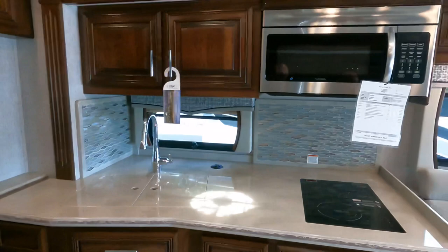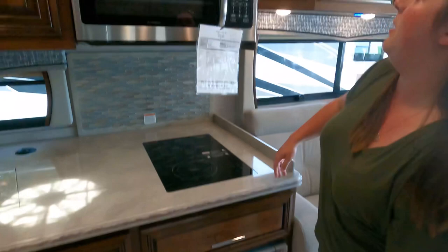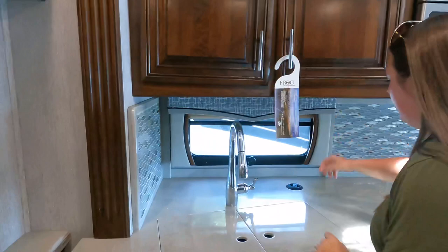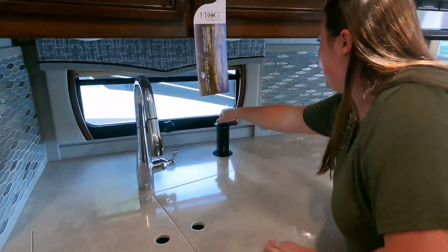Moving over to the kitchen — we have an induction cooktop with two burners. Down below we have a nice big drawer. Is this a dishwasher? Holy smokes — a nice big dishwasher. Up above we have a convection microwave — great size. And then some cabinets up above. There's a tower power unit here with two regular plugs and two USB ports.